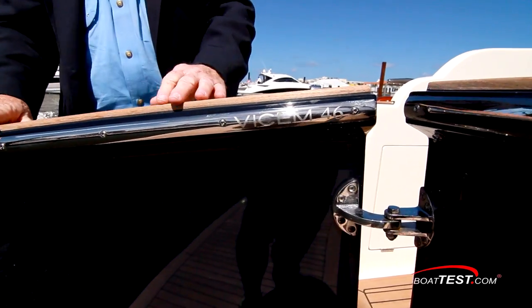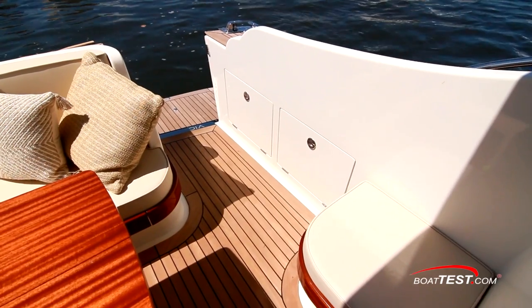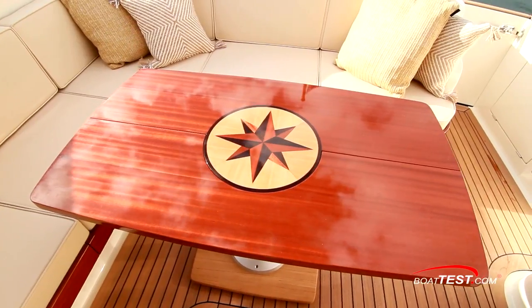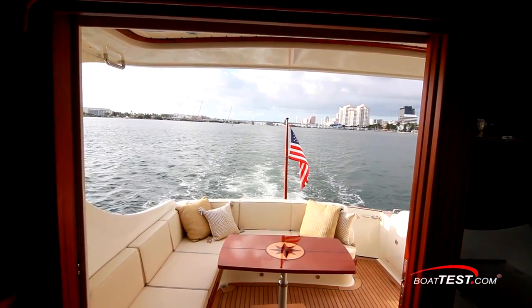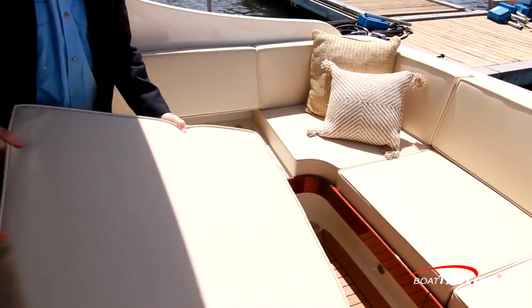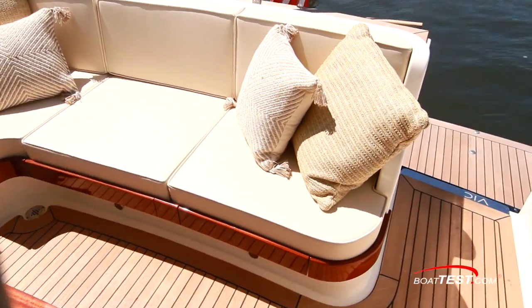We access the aft deck from the port side door, and a stainless rubber rail is custom etched. Storage is right alongside. The aft deck is roomy and comfortable, with seating consisting of an L-shaped lounge to starboard that surrounds a beautiful teak table with well-executed inlay work. It folds to allow better entry and exit from the seating, and it's mounted to a freestanding base, allowing it to be moved to various locations. Storage is under the seats, and the teak decking from the swim platform continues here.